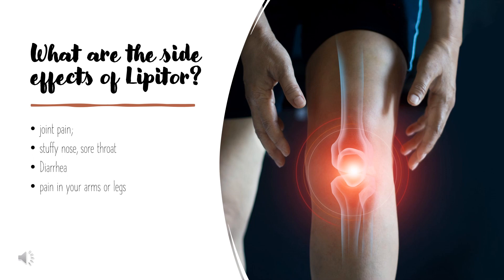What are the side effects of Lipitor? Common Lipitor side effects may include joint pain, stuffy nose, sore throat, diarrhea, or pain in your arms or legs. People who take statins consumed more calories and fat over time and gained more weight. The study also showed that statin users had a faster increase in body mass index (BMI) than those who didn't use statins.